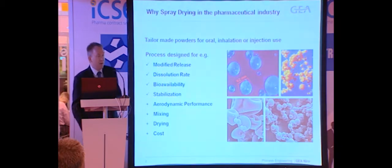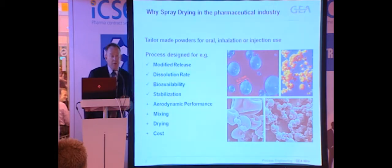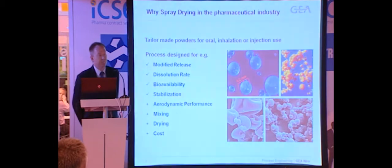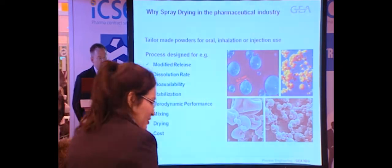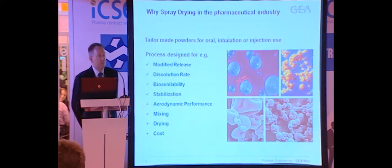First, a little bit of background behind spray drying in the pharmaceutical industry. We have been doing so for many years and spray drying has been used for a lot of different applications. In recent years there's been a lot of focus on modified release and increased bioavailability, but recently there's been increasing focus on spray drying of heat sensitive materials, proteins, vaccines, and such like, because spray drying can be an alternative to freeze drying, also in terms of drying aseptic materials.